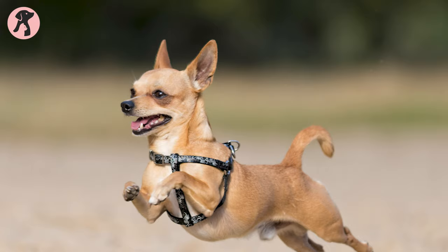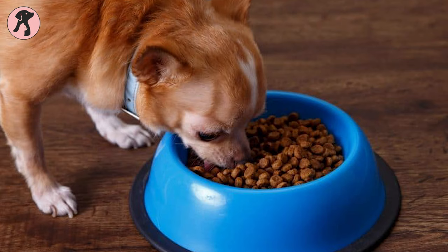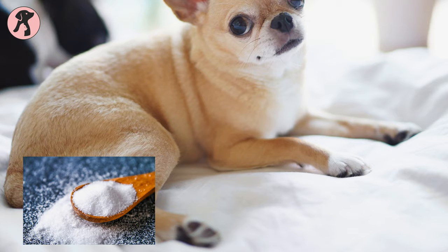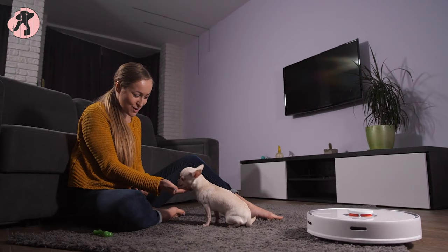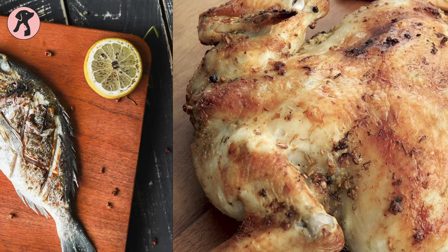Chihuahuas are high energy dogs and need platters full of protein. You have to choose high quality dry dog foods that contain at least 30% protein. Also, the dog food should not contain a high amount of salt, as salt can cause heart and kidney problems to your tiny dogs. If you want to treat your dogs with whole foods, you can go for real meats like chicken, lamb, and fish.